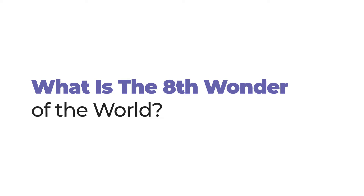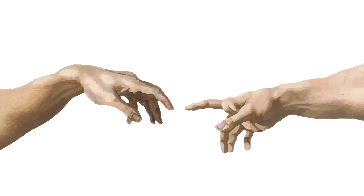What is the eighth wonder of the world? Creativity is not just about art. This is a special kind of thinking in which a person can create something new, offer bold ideas, and find non-standard solutions.